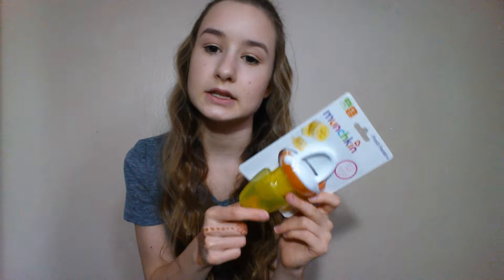Basically, everything I bought was either on sale or things she needs — like she needs rice cereal, she'll obviously be starting a sippy cup soon, and she obviously needs the socks. But I really did want to get her all of this.